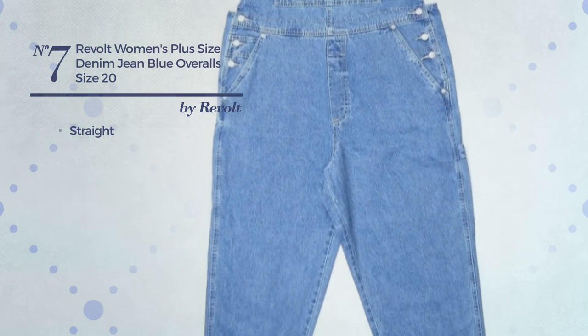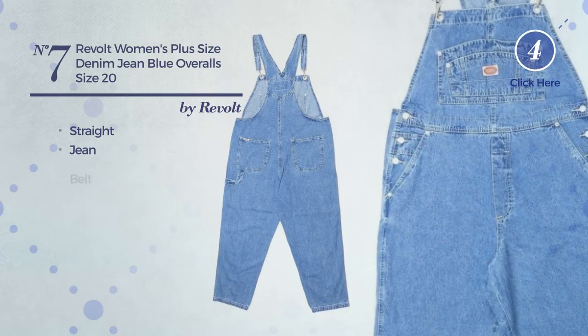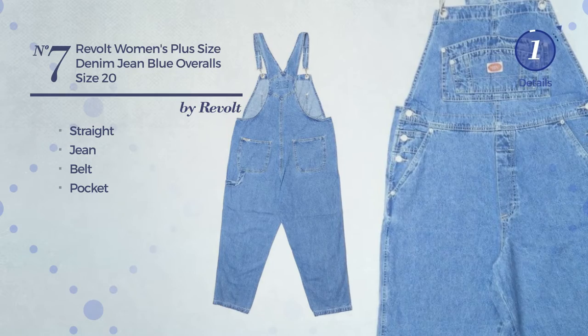Number 7. A straight overall featuring a classic style, made of sturdy jean. This overall includes belt and pocket. Available just in this color.